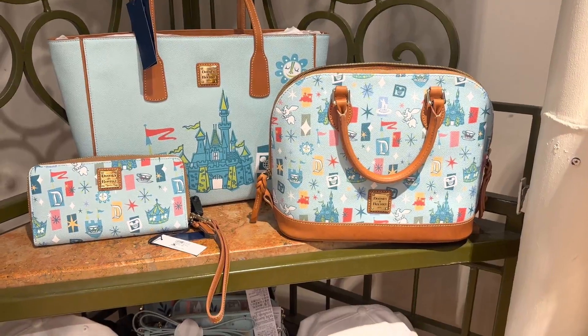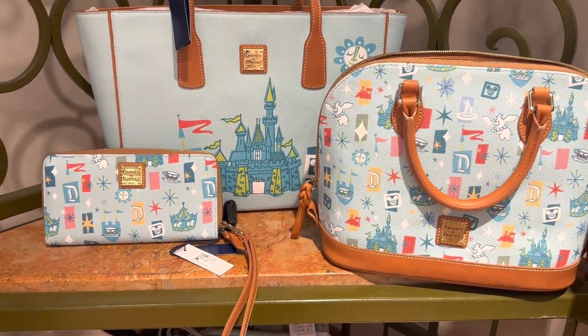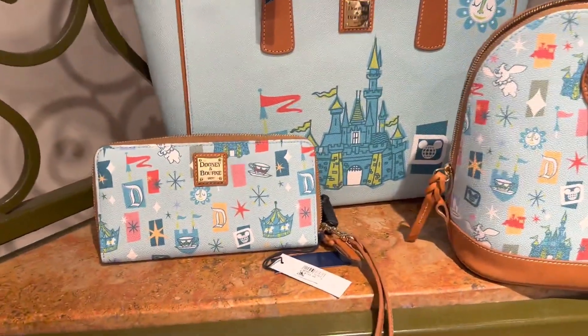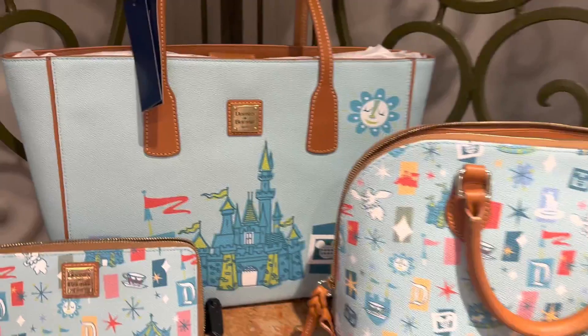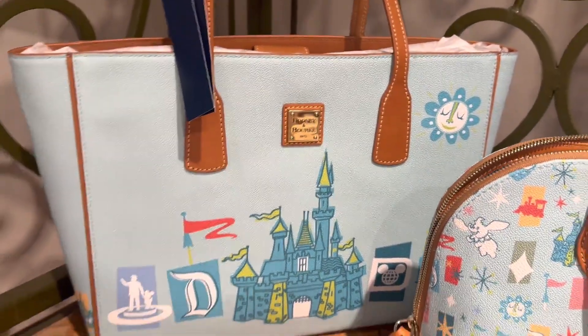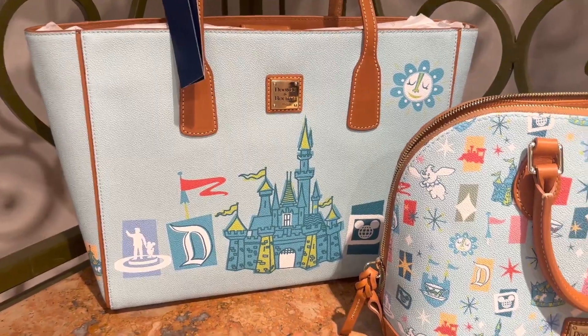They are absolutely beautiful. There are two different patterns. You get a smaller pattern that's kind of an all-over placement in your wristlet and in your satchel, and then your tote has a static placement so it doesn't change at all. Every single one of them is going to look exactly the same.